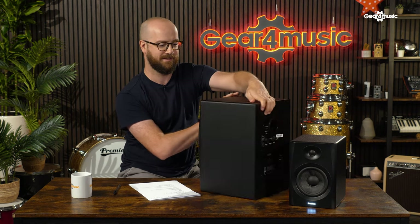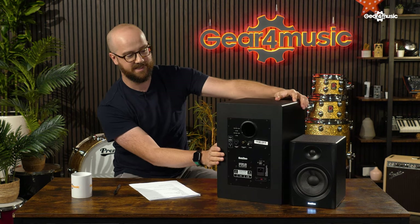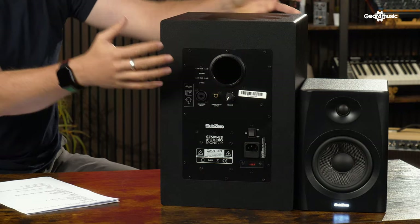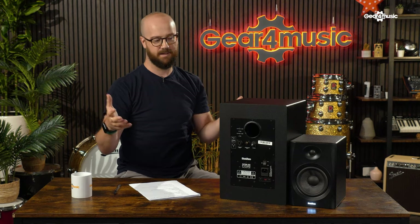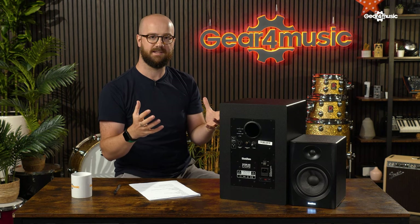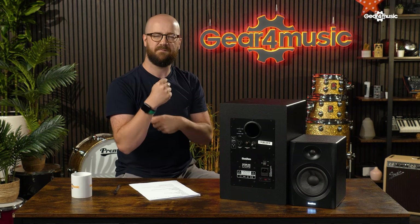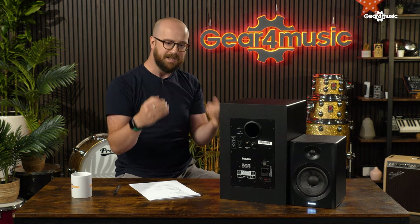Round the back, you can see these are rear ported — both of them have rear ports, which improves bass extension. A sealed cabinet can have tighter, faster bass response but is unlikely to have deep bass extension, so the rear port is a really good way of increasing bass response. You'll see that most, if not all, of these speakers have ports, either on the back or the front.